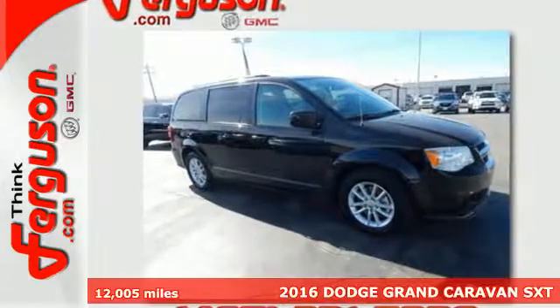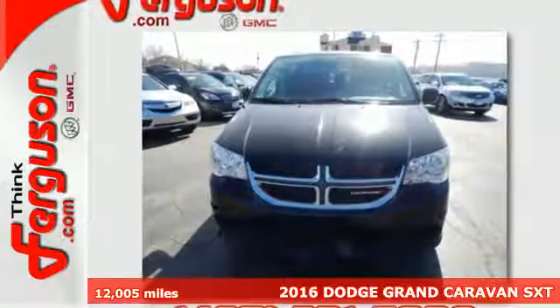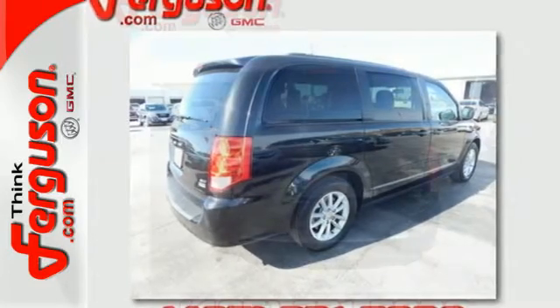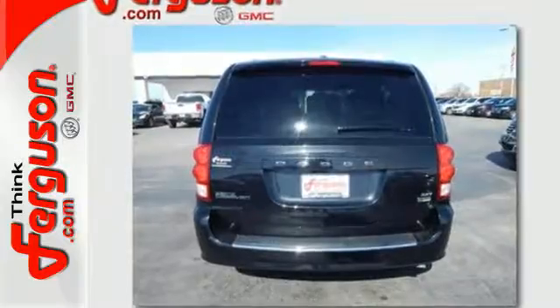Here's a 2016 Dodge Grand Caravan. Families that own one know why it's the most awarded minivan ever, and it starts with amazing versatility, along with unexpected power and comfort. The ride is quick and smooth with a 3.6-liter V6 engine and 6-speed automatic transmission.